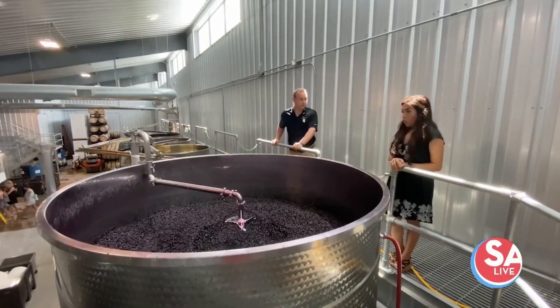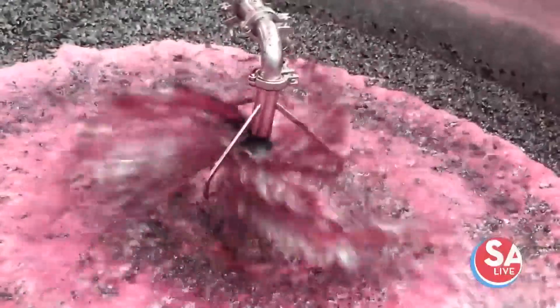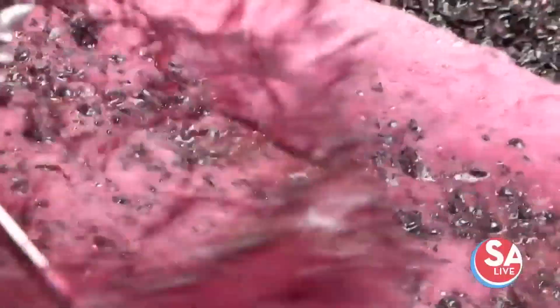This is 10 and a half tons of our Petite Syrah from our vineyards. The irrigator you see on here we use to keep bringing the juice up and over on top of the skins so that we can get as much color as we want.